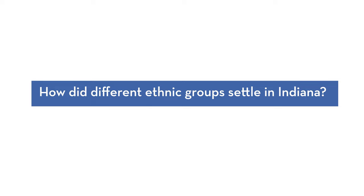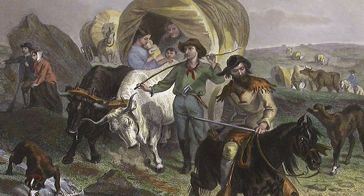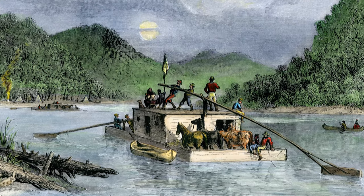During Indiana's territorial period and early years of statehood, the lure of land drew settlers by the thousands. These early settlers came largely from the neighboring upland south states of Kentucky, Virginia, and the Carolinas, with most of them settling in southern Indiana. They arrived on foot and on horseback, some came by wagon, and others made their way here by boat down the Ohio River. Indiana is quite interesting in that she was settled south to north, instead of east to west like many other states.